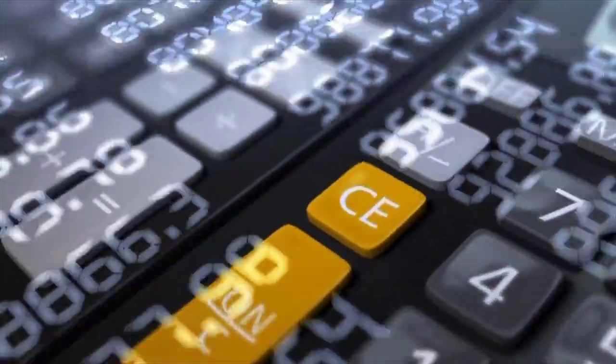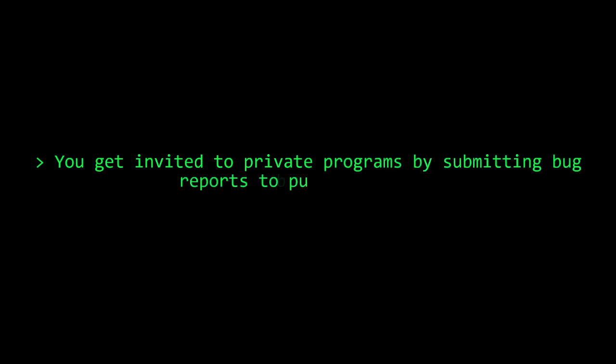This bug bounty platform has a public program, which anybody can go into, look through the scope items, and hack and report vulnerabilities. However, most of the programs I work on are private programs. I was invited recently to a private program — it's a banking application. I get those kinds of invites more often because you can't get private programs if you don't submit bug reports.